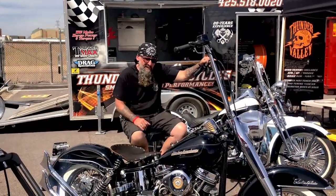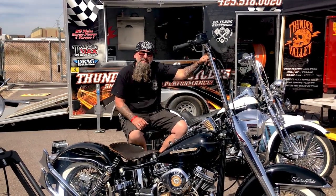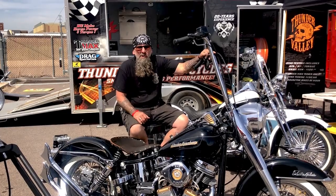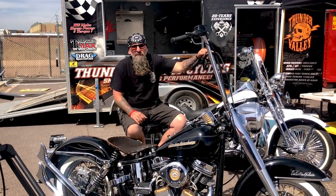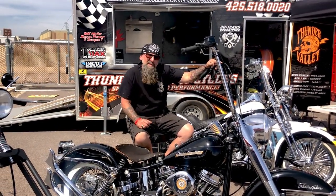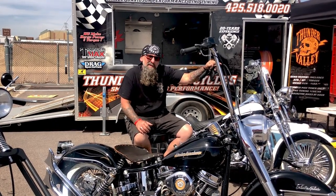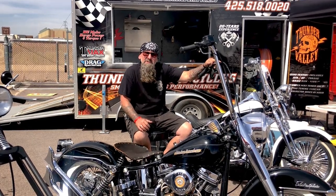I had a customer bring it into the shop who was looking to get rid of it. It belonged to his father-in-law and it needed to find a new home. We took it into the shop, changed a few things here and there — put some bars on it, the seat, pinstriped it and kind of brought it up to speed. It had been sitting for a while, and now we take it out and ride it. We bring it to shows and enjoy it out here.